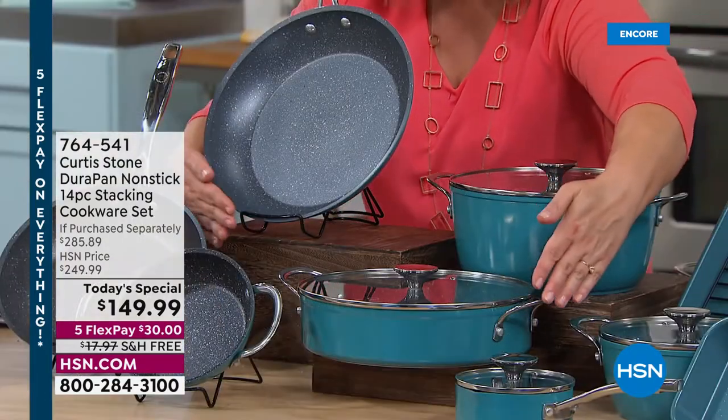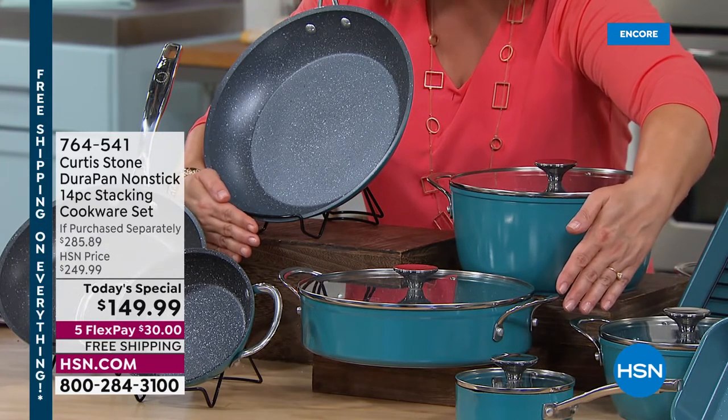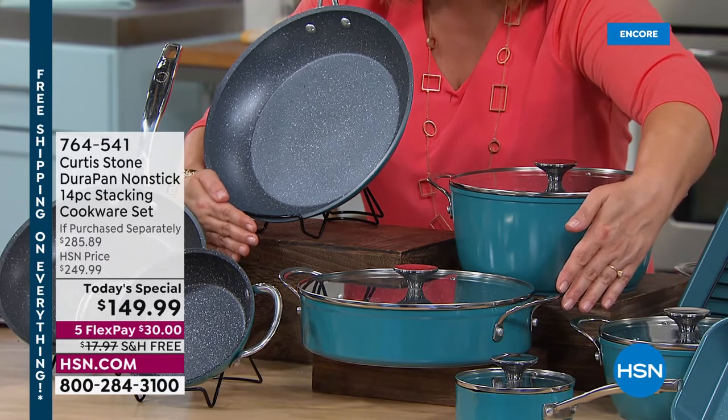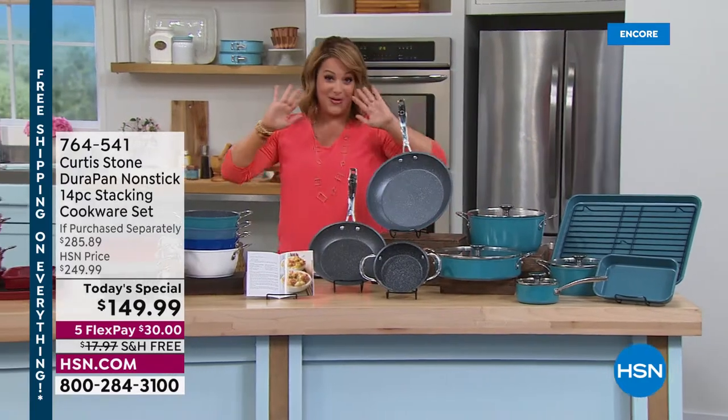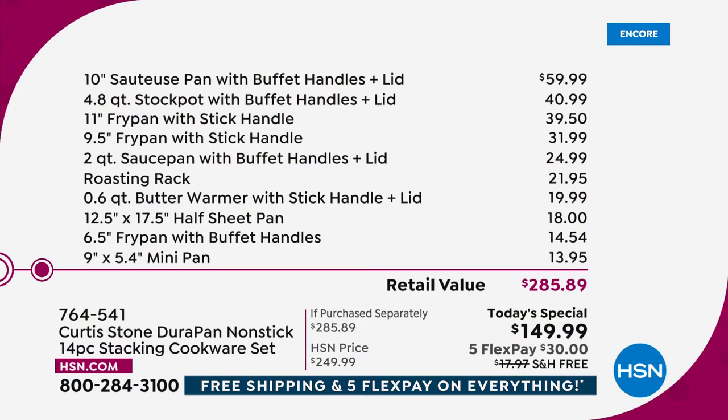That $140 for those three pieces means you're getting the other nine pieces — including bakeware — for nine dollars and change. It's unbelievable. In the product meeting this set was supposed to be more expensive, but they brought the price down. It's a $285.89 value — a kitchen in a box — and today it's over 45% off.